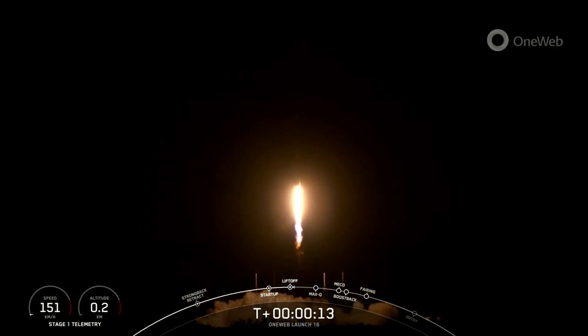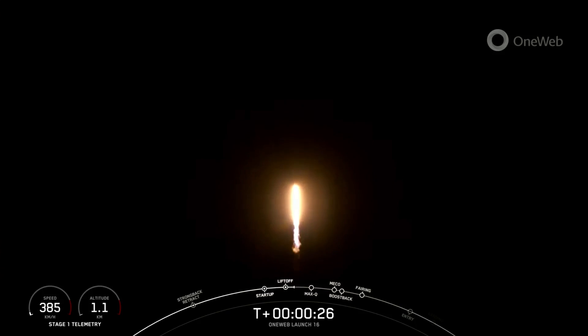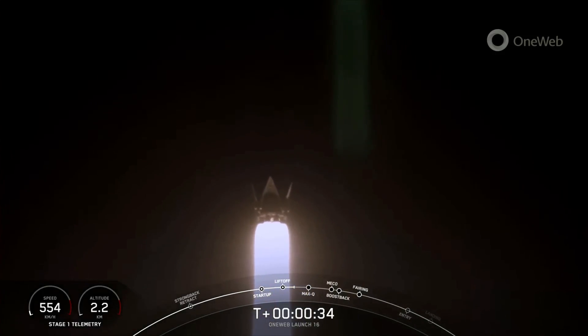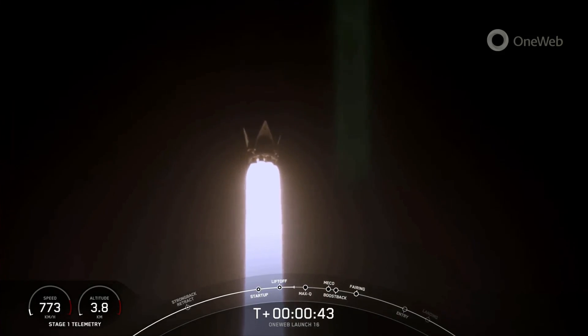Pitching downrange. Falcon 9 has successfully lifted off from pad 40 at Cape Canaveral, carrying the 1Web Launch 16 mission payload. Now, during ascent,